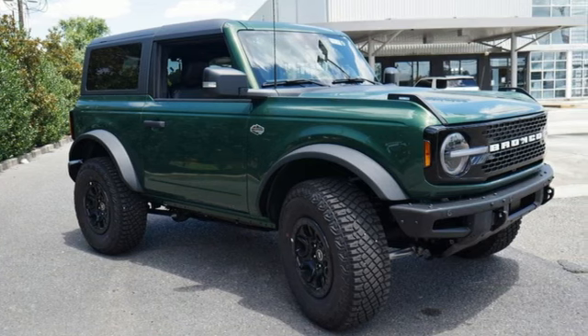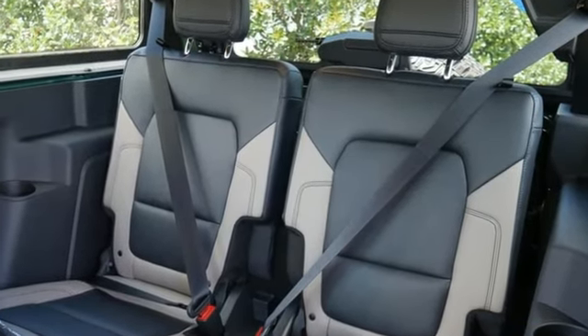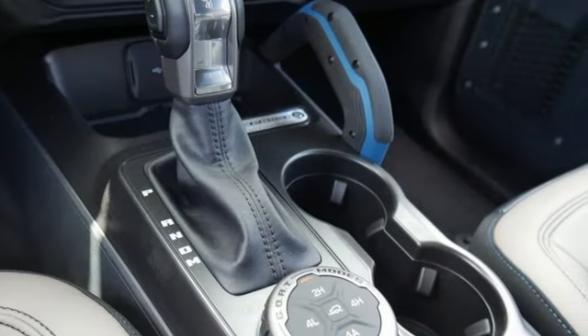Twin-turbo V6 engine, dual-zone climate control, integrated navigation system with voice activation, rear parking sensors, front heated bucket seats.